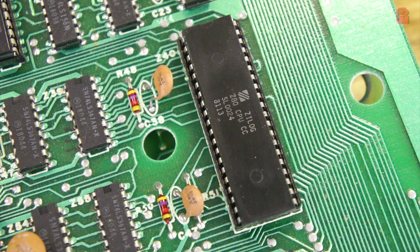Hopefully our example is fine, but if not, handily it's socketed, so it's easy to swap out.